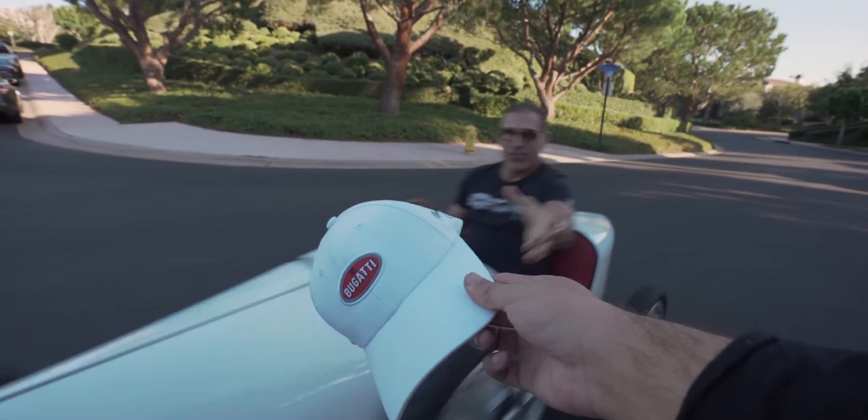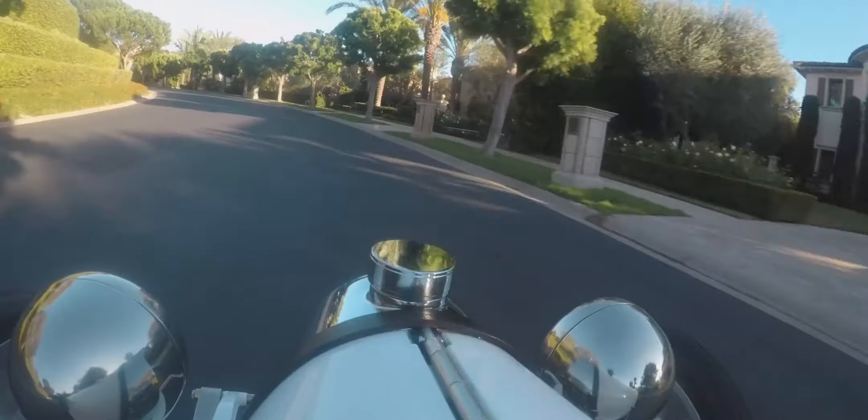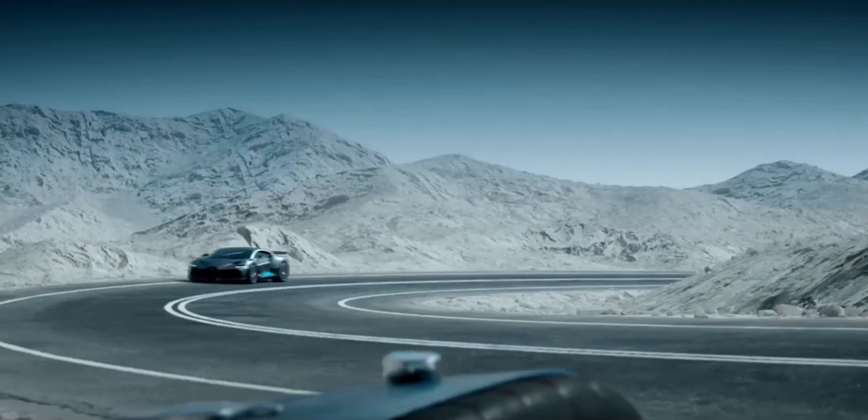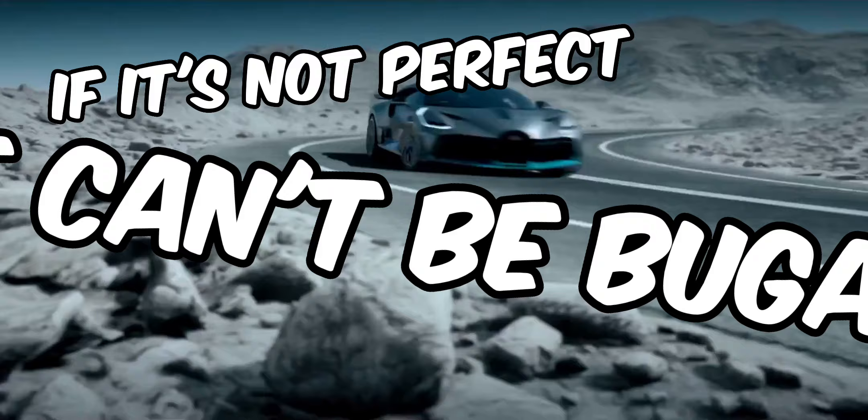The Baby 2 is an official Bugatti licensed product, manufactured by the Little Car Company in the UK, but still to Bugatti's uncompromising standards. To quote the Bugatti philosophy: if it's not perfect, it can't be Bugatti.